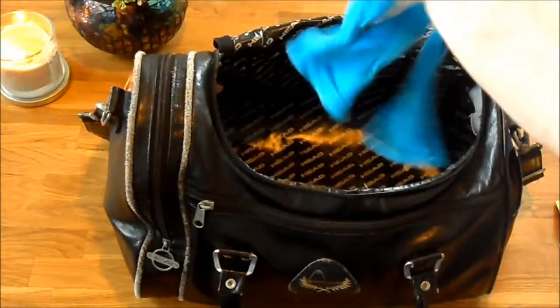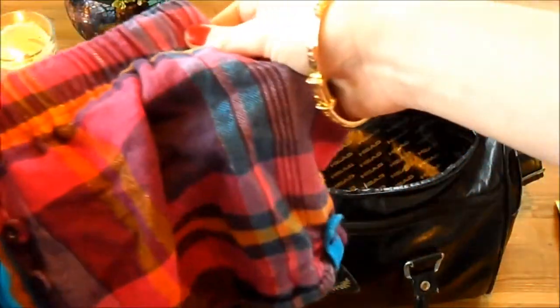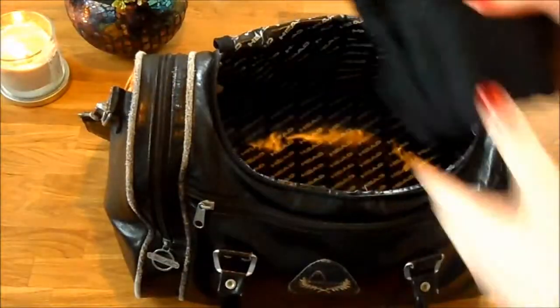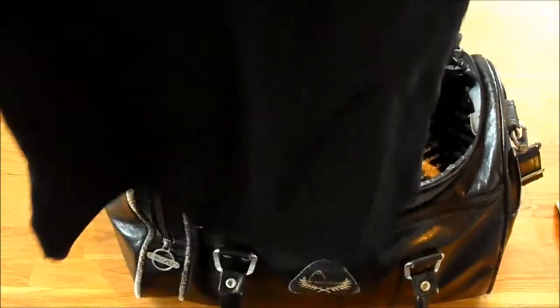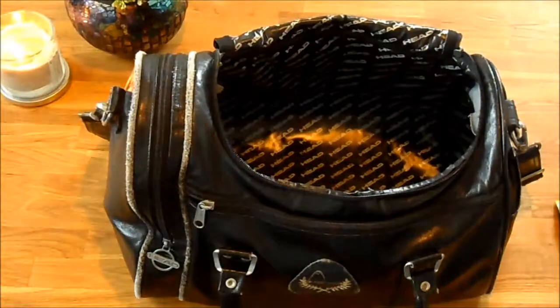Oh, PJs! I actually need some new winter PJs - these are like summer ones still. They're super comfy though. These are some pink and purple tartan shorts, which I thought was very apt for Scotland, and then I just generally wear them with a black vest top. So yeah, that's everything in the main compartment.